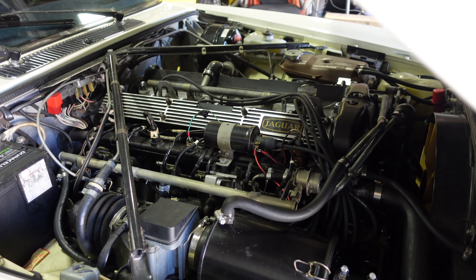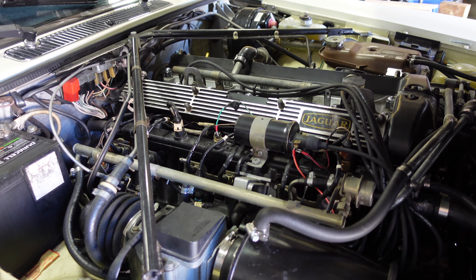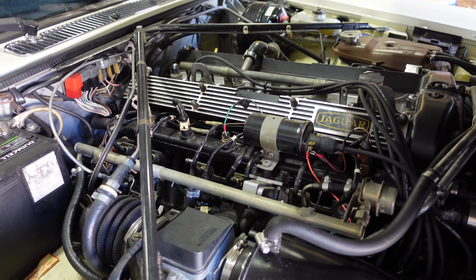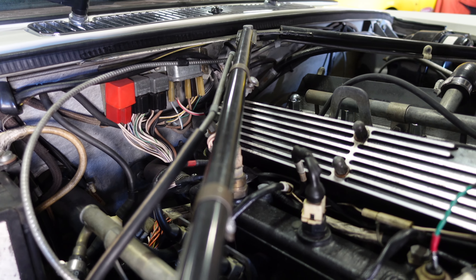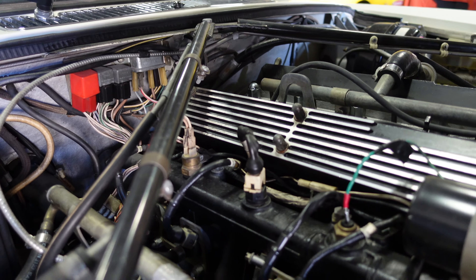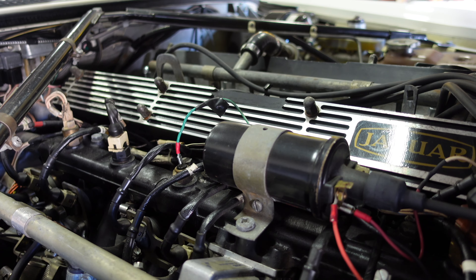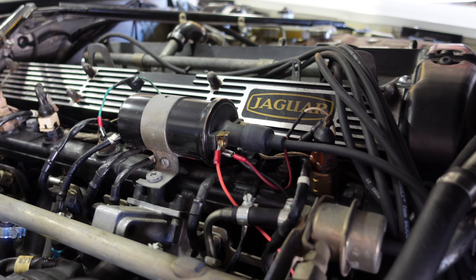The Jag is powered by a 4.2-liter inline-six motor known as an XK engine, fitted with a Borg Warner three-speed automatic transmission. The Jaguar produced about 175 horsepower, but these sedans are very heavy. Expect to see about 15 miles per gallon in the city and 18 on the highway — and less if your Jag is fitted with a V12. Jaguars love gas as much as I love whiskey, and I'm always running out of bottles.